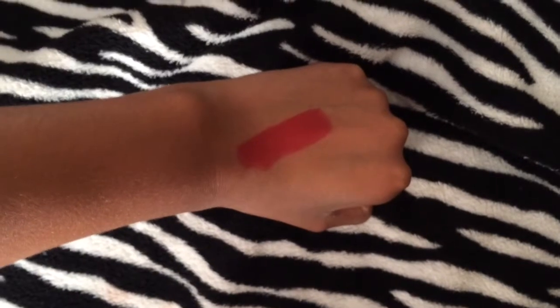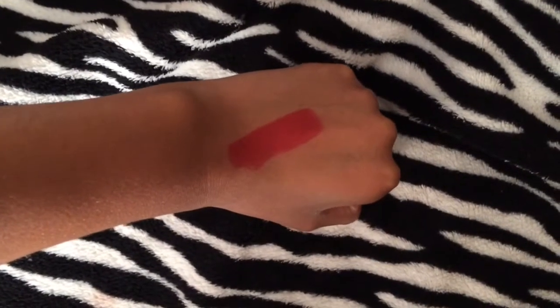And lastly for my high end lipsticks, I have a retro matte and this is in the shade Ruby Lou. Oh my gosh, this is the perfect classic red. Literally guys this is my all time favorite red. Now it can be a tad bit drying, but make sure you moisturize your lips before you apply this because retro mattes are more drying than regular matte lipsticks. I love this color so much — I think everybody should have a classic red in their collection because reds are the bomb.